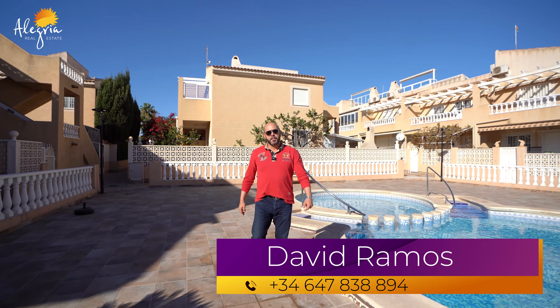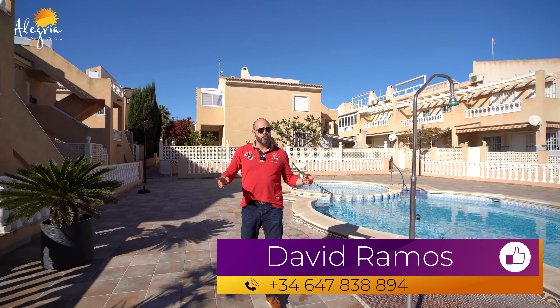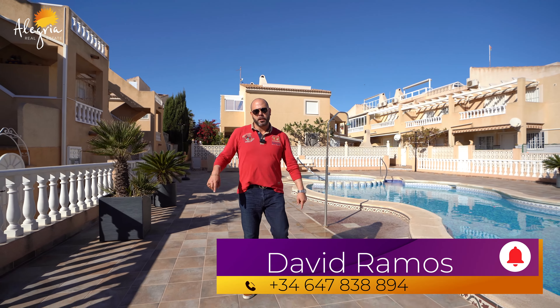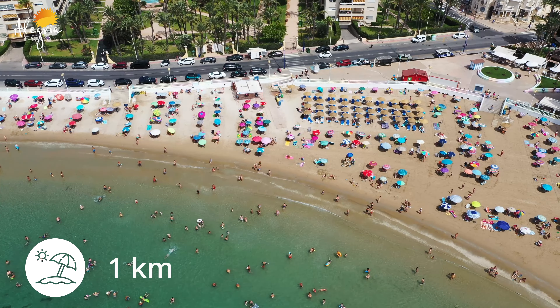Hi everybody, my name is David and welcome to YouTube channel Alegria Real Estate. Today I want to show you a beautiful bungalow with two bedrooms. We are in Torrevieja, Los Frutales, and we are 500 metres from the sea and one kilometre from the beach.